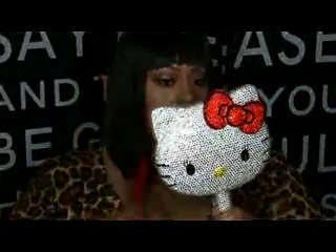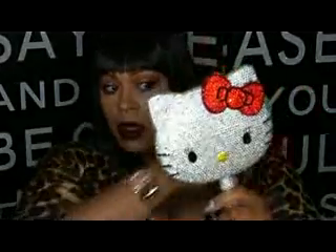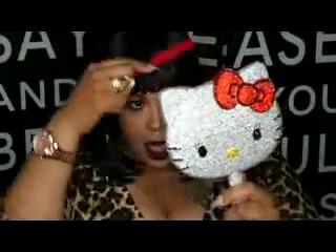Hey, what's up y'all, it's your girl Jo Day and I am back to do a wig review on this unit right here. Before we get started, thank you to my old subscribers and thank you to all my new subscribers for joining my channel. Let's jump into the review.